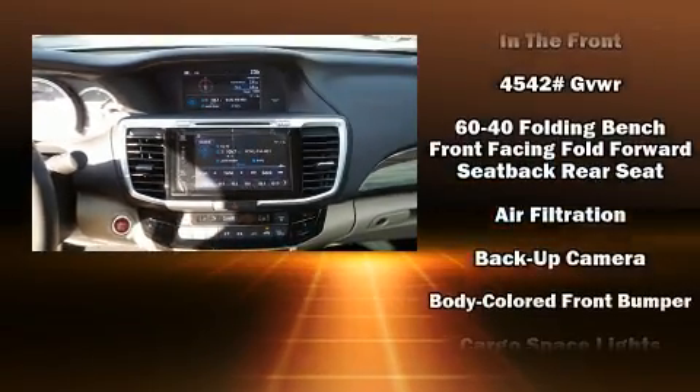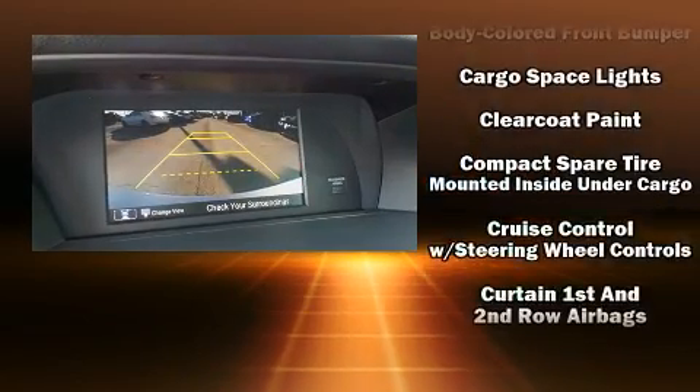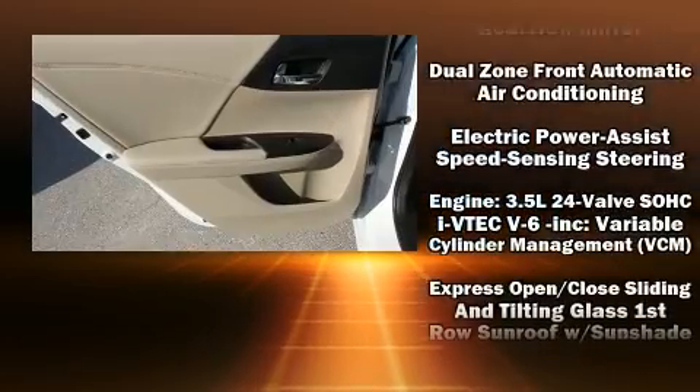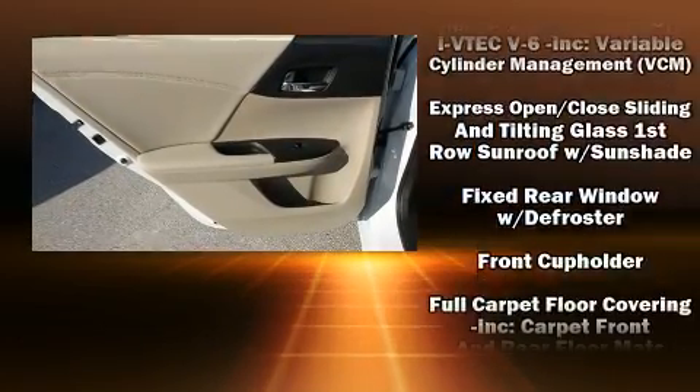Honda ensures the safety and security of its passengers with equipment such as front-side impact airbags, a panic alarm, an emergency communication system, and four-wheel disc brakes with AVS.